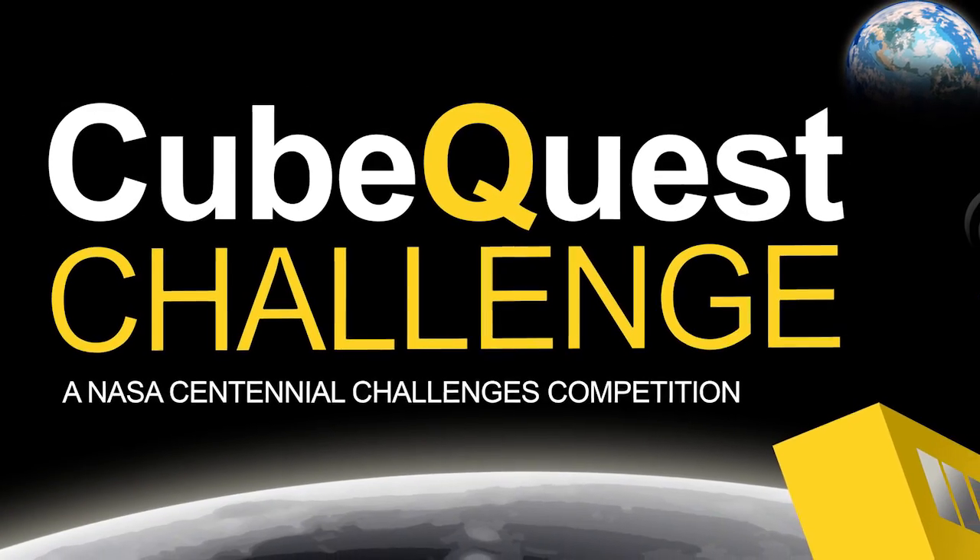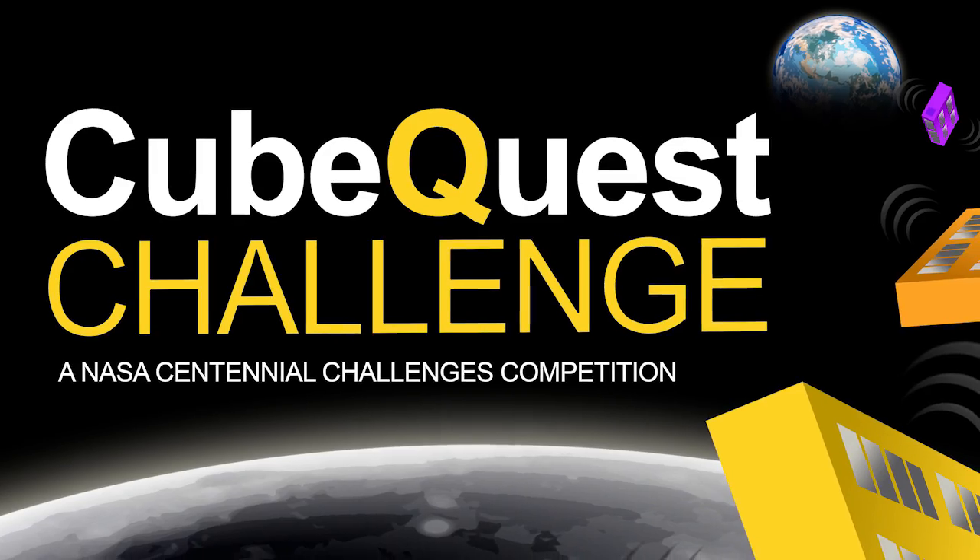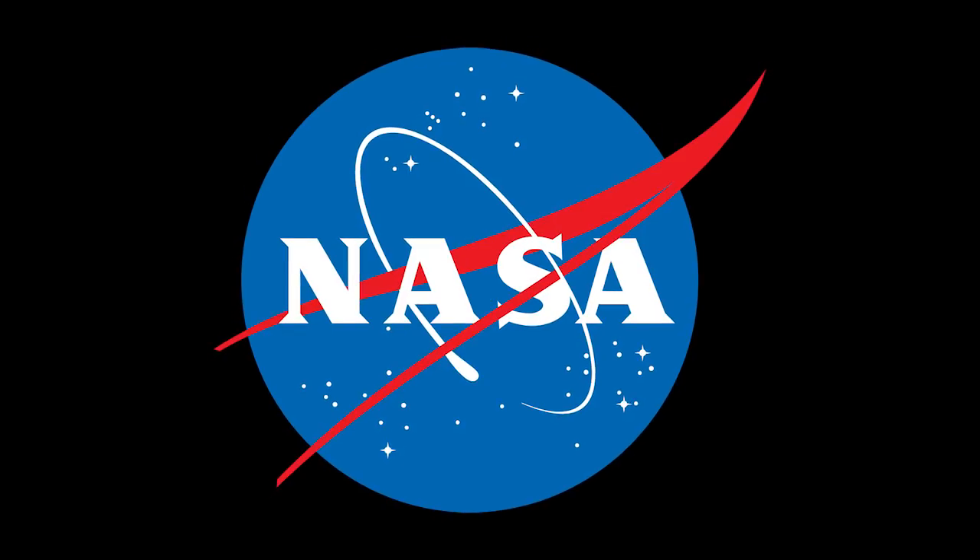NASA's CubeQuest Centennial Challenge is open to anyone that wants to compete. You think you can solve the problem? We want to see your solution. Head to nasa.gov/win-it for more information about the CubeQuest Challenge and our other challenges. Be part of Centennial Challenges as we continue to advance technology, not just for NASA, but for the nation.